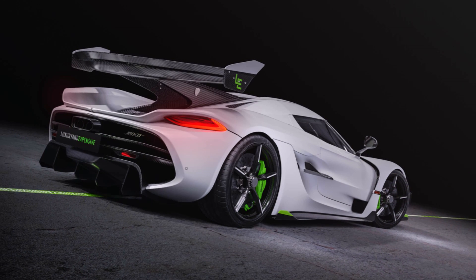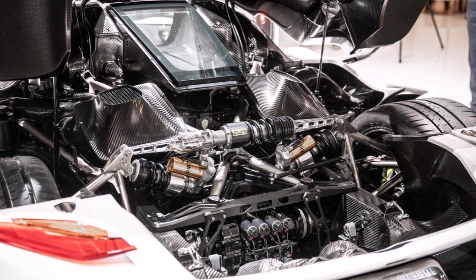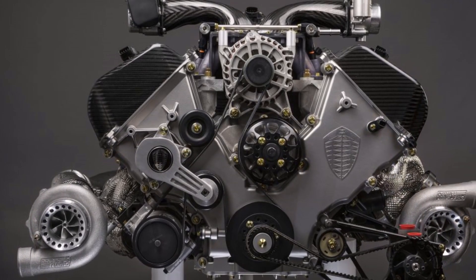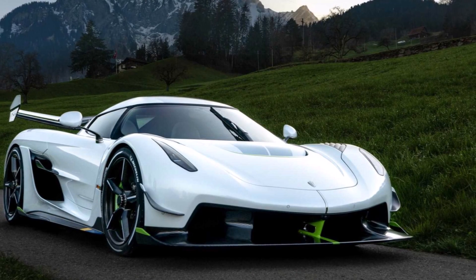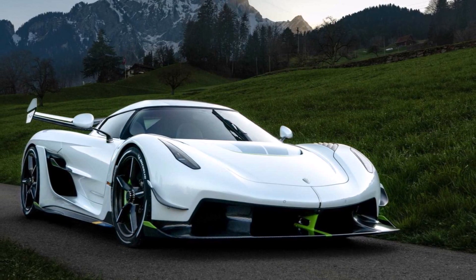Let's start with the drivetrain. The engine has a flat plane crankshaft, which is currently the lightest V8 crank in production cars at only 12.5 kg. Koenigsegg also updated the pistons and connecting rods. The rev limit for this 5.0L V8 is now 8500 rpm. And because there is no flywheel and no clutch, the responsiveness of the engine is from another world.